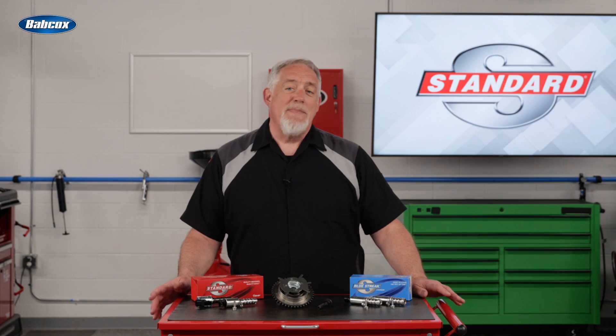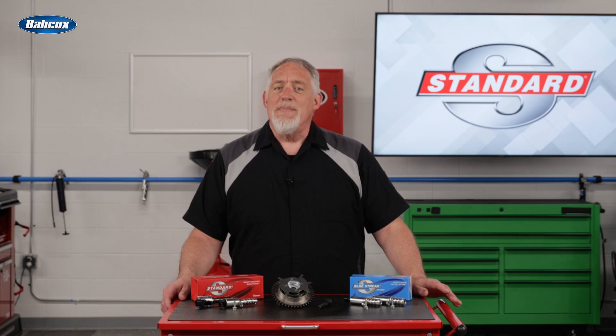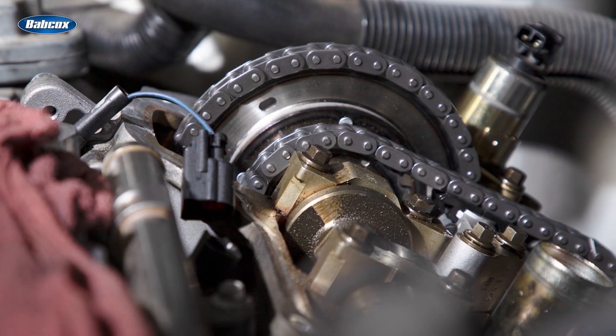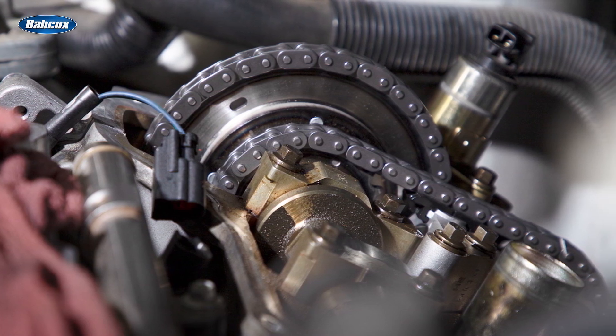This means that the valve timing will remain the same in all operating conditions, forcing automakers to make certain compromises by selecting a specific cam profile. However, an engine equipped with VVT can make additional adjustments so it isn't constrained by a single cam profile.